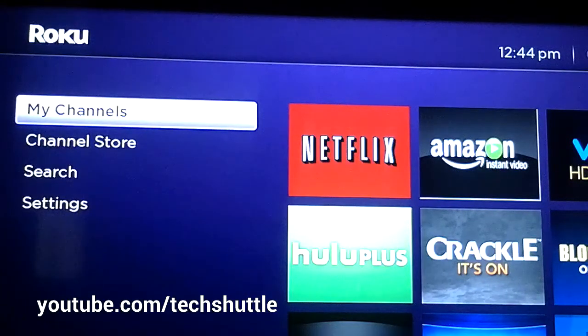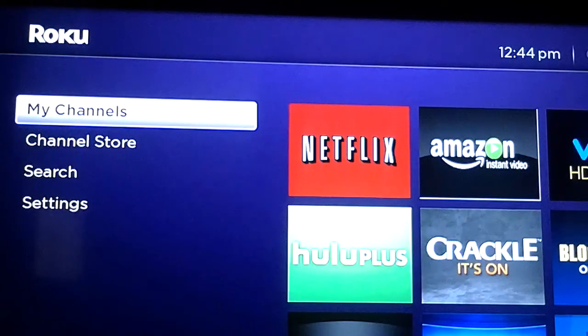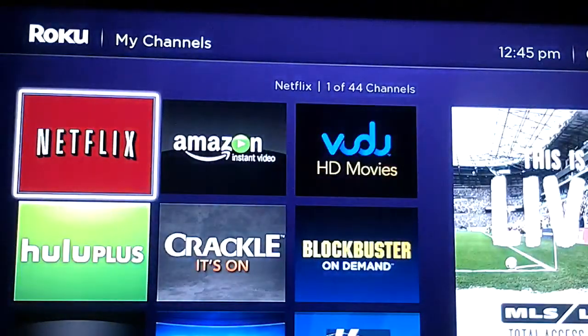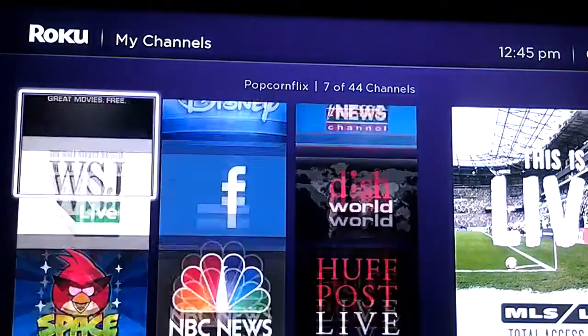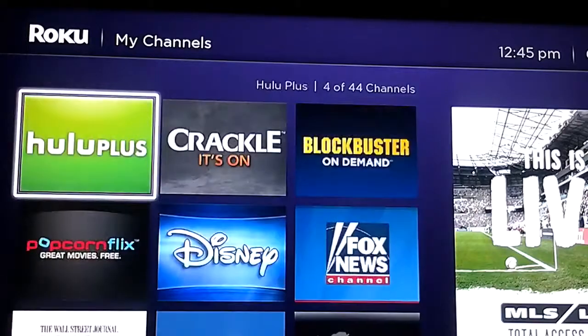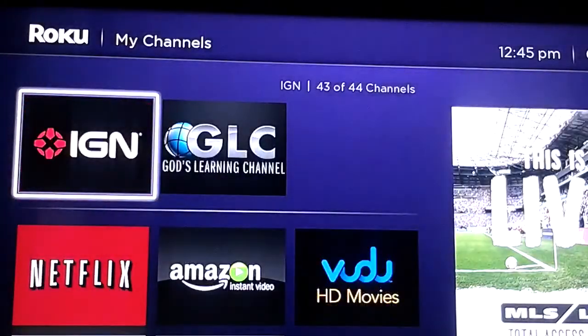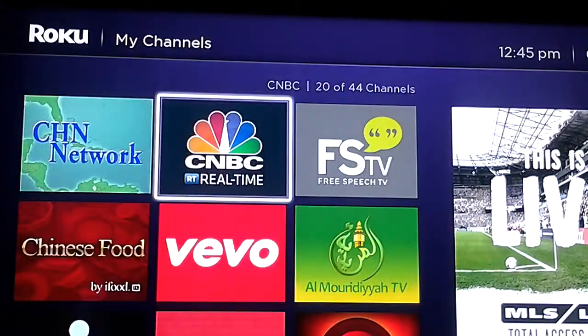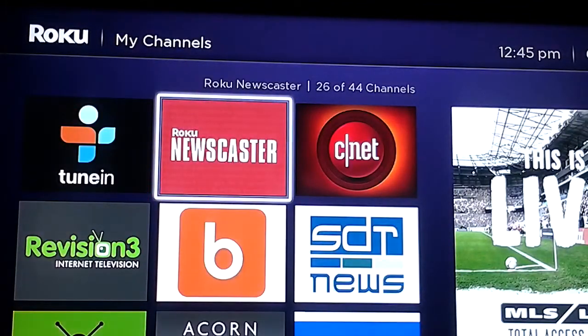I put the Roku on my 50-inch TV. I've tried to make it as viewable as possible. These are some of the apps that I've downloaded from the channel store — most of them are free. I haven't seen all of them — you know, all kinds of stuff here that I've downloaded.